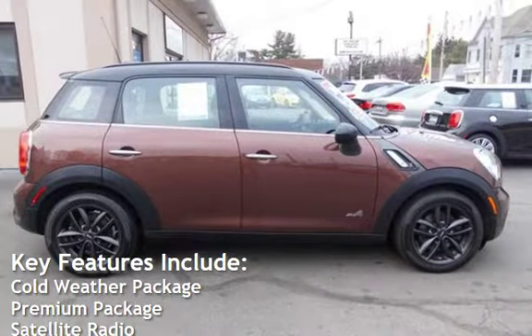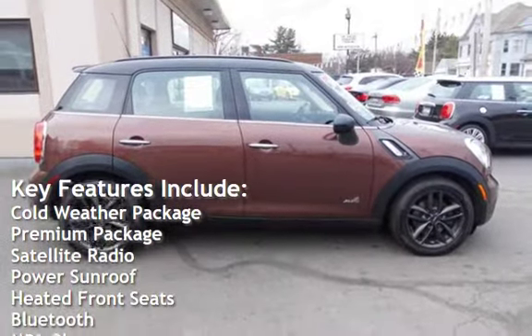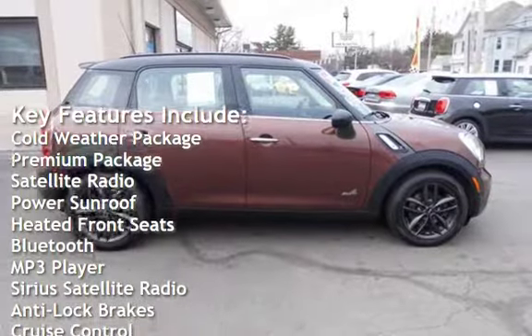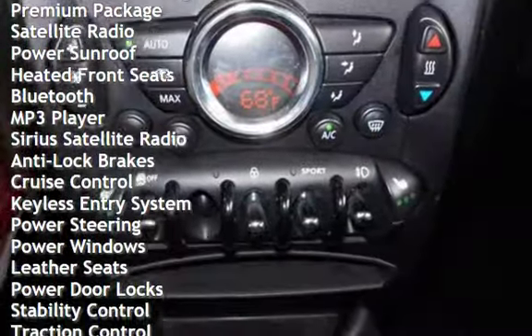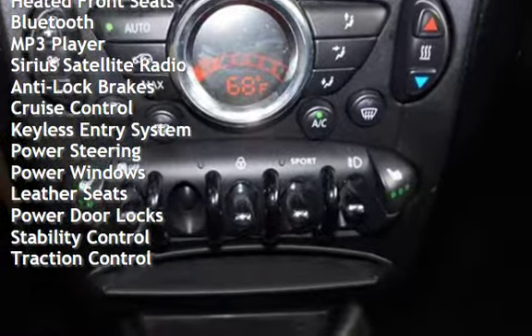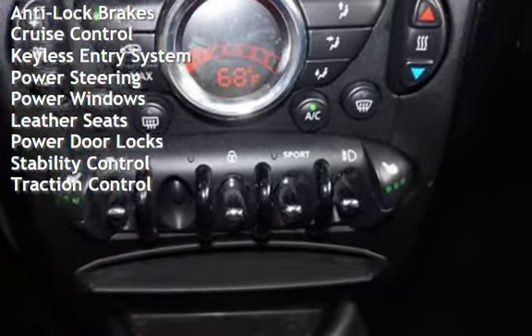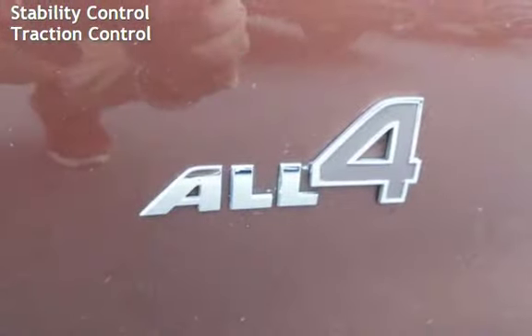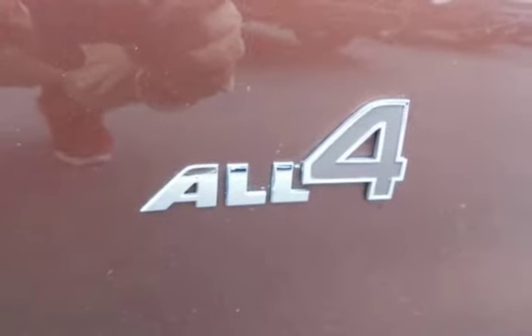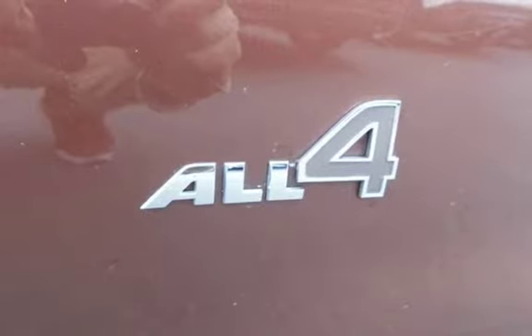Key features include: cold weather package, premium package, satellite radio, power sunroof, heated front seats, Bluetooth, MP3 player, Sirius satellite radio, anti-lock brakes, cruise control, keyless entry, power steering, power windows, leather seats, power door locks, stability control, and traction control.